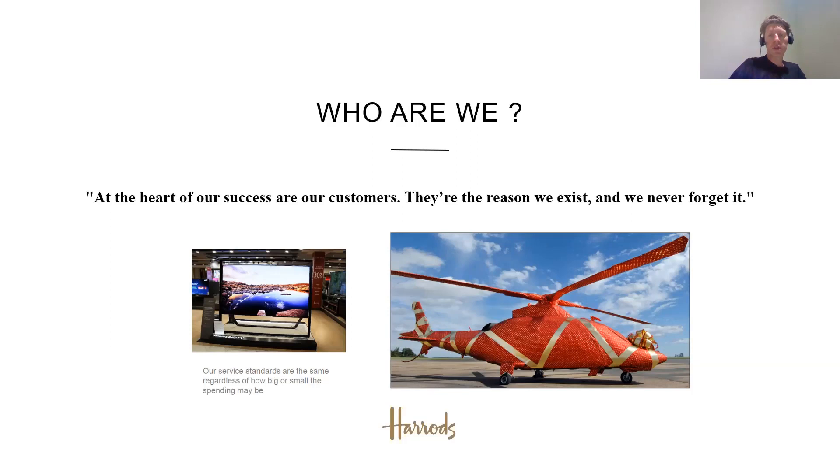The customer is really king in Harrods — they're the heart of our success. The motto for Harrods is 'Omnia Omnibus Ubique' in Latin, meaning 'all things for all people everywhere.' To drive home that point, you can see a helicopter on the right that's been gift-wrapped. As I explained to Nicholas, that's not a Photoshopped image — somebody actually ordered that in Harrods and we fulfilled that order. So think big — if you have wishes for Christmas, aim high.